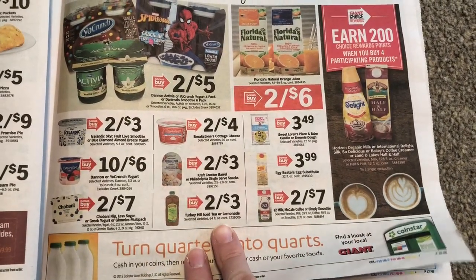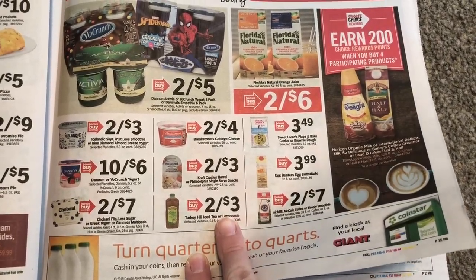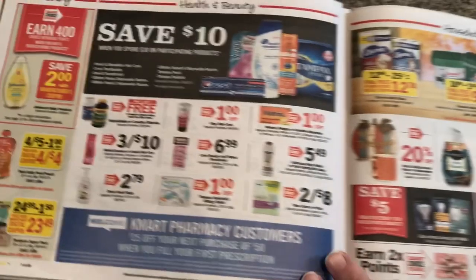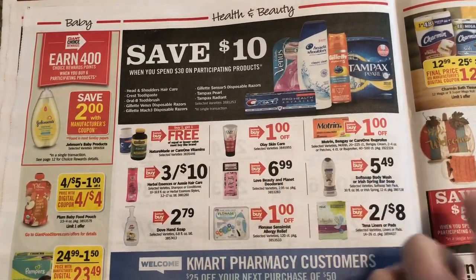Turkey Hill — two for $3. You could use a coupon and maybe get that for like $0.50. I might go ahead and pick up one of those. Here's a save $10 when you spend $30 on personal care products.